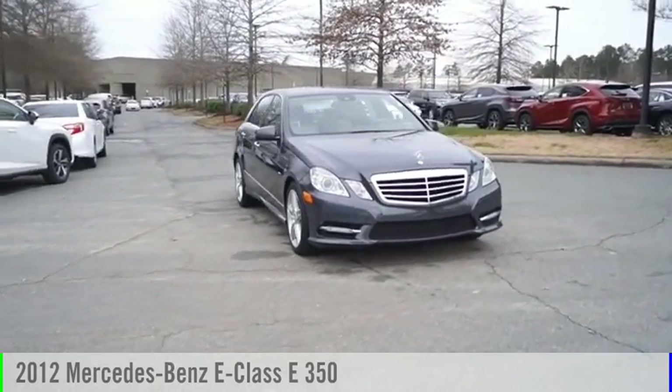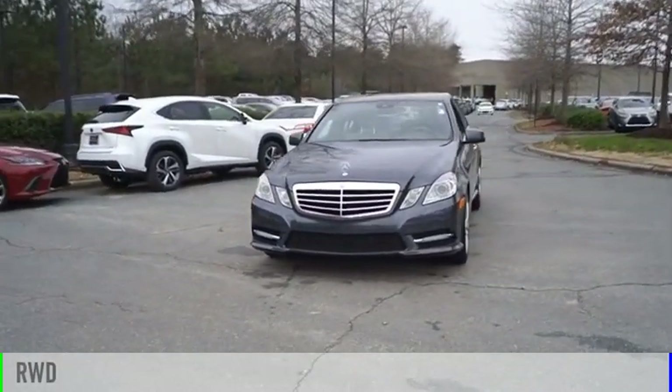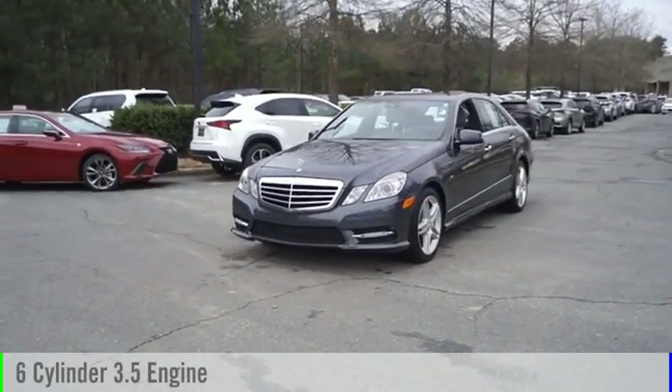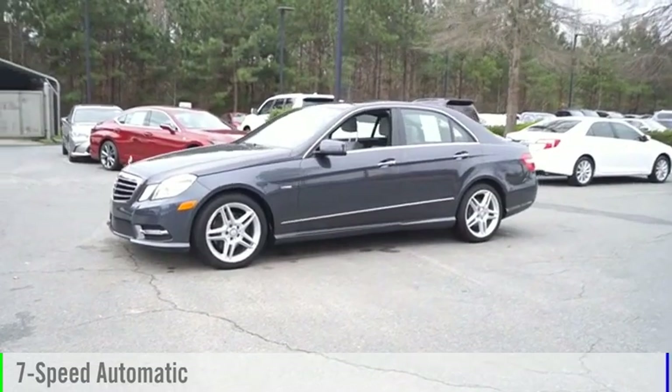You are going to love the 2012 E-Class. This vehicle is powered by a rear-wheel drive, six-cylinder, 3.5-liter engine and comes with a seven-speed automatic transmission.